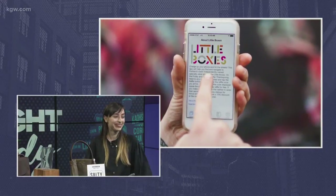Download the Little Boxes app. It's like a digital passport that tells you where to go and what stores to visit if you're looking for clothes or other goods. Clearly you guys have a little something for everybody.